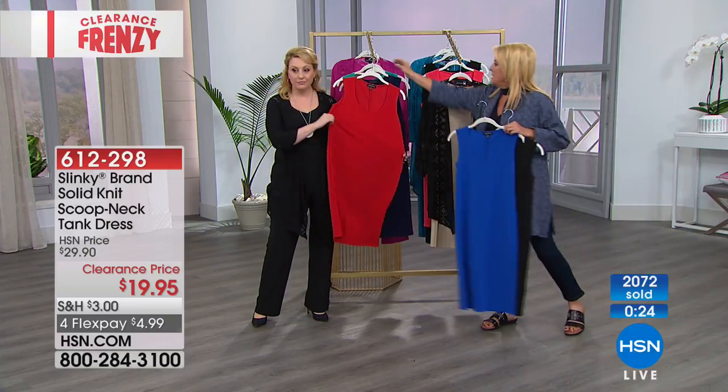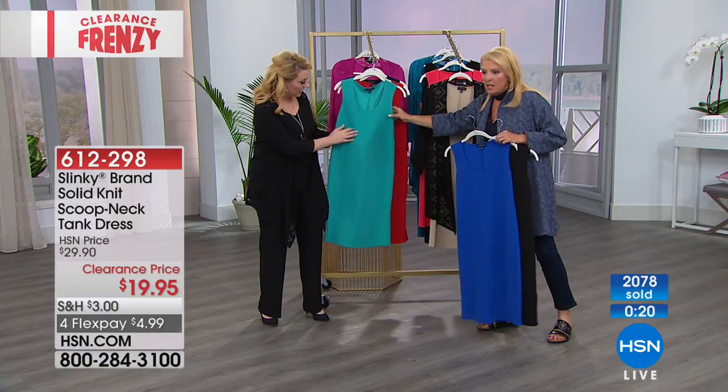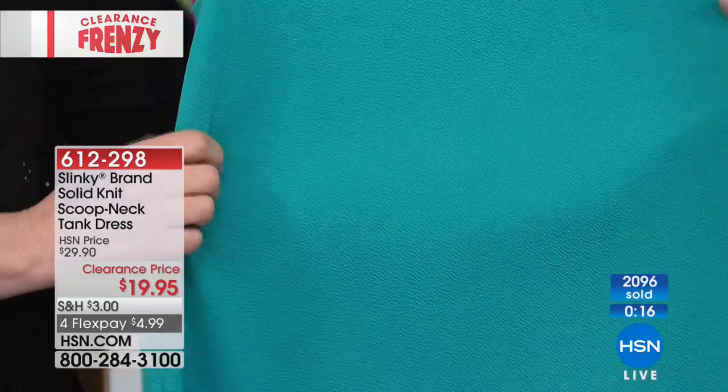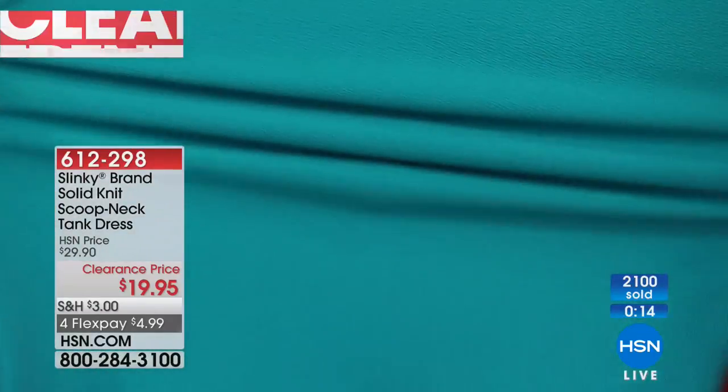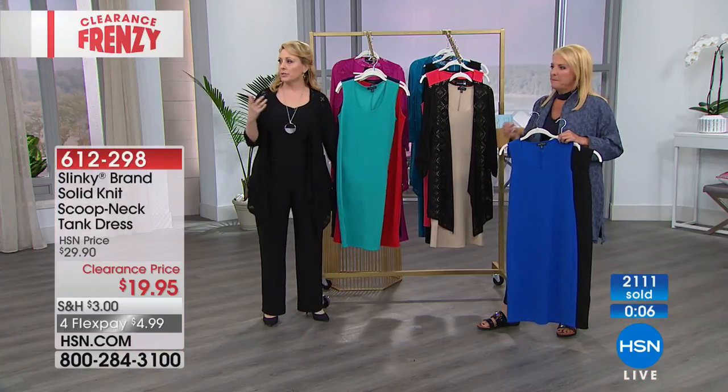It looks almost like a crepe kind of texturing — think crepe, but it feels like a light, spongy feeling. It's really stretchy, and see how it just goes right back with no wrinkling. Isn't that great? You don't have to worry about that. I would order true to size.